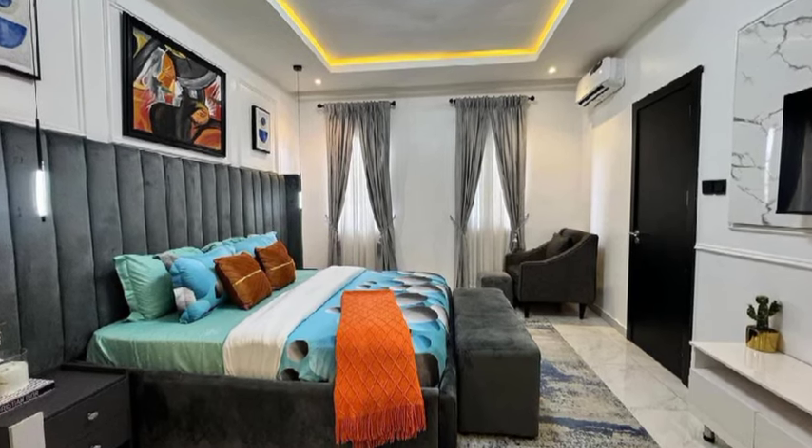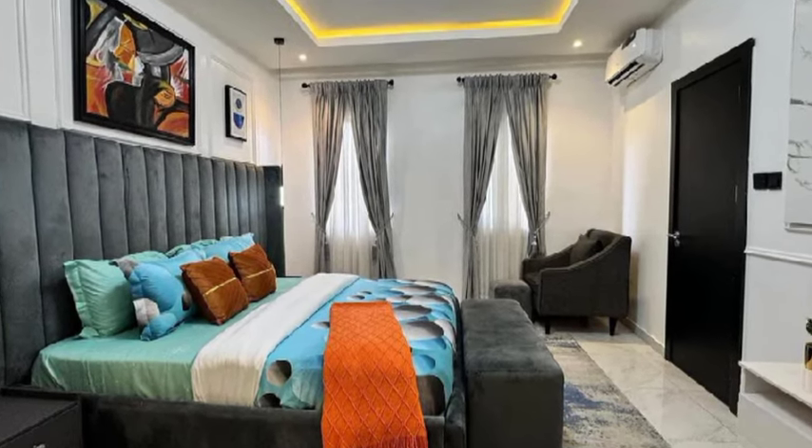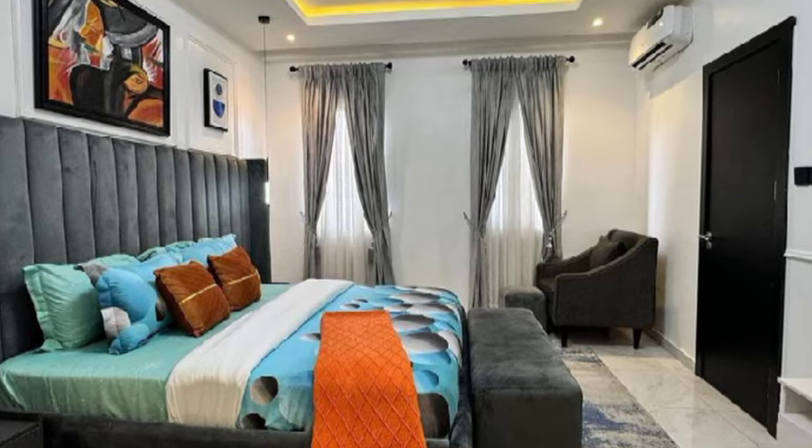Look at that art piece over there. See the master bedroom — I also love the lighting. Look at that, it is massive. Looks very nice.